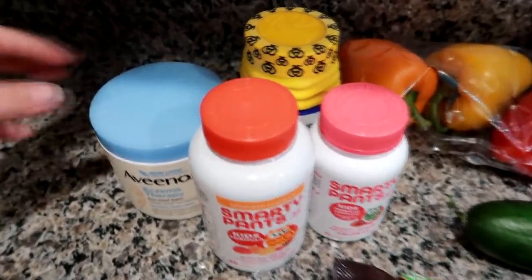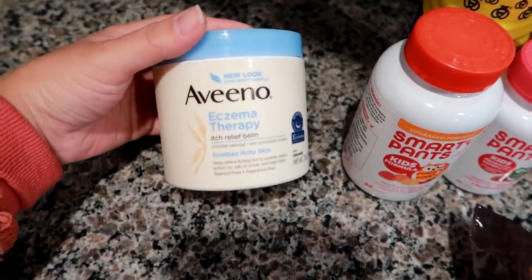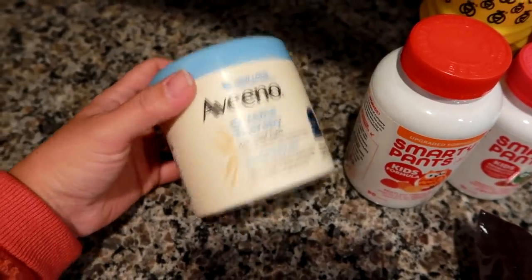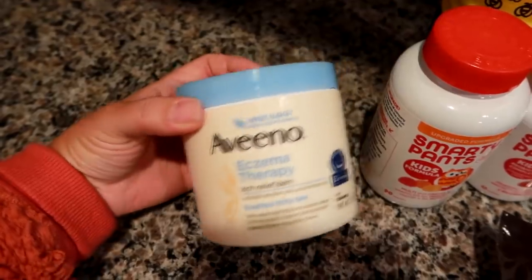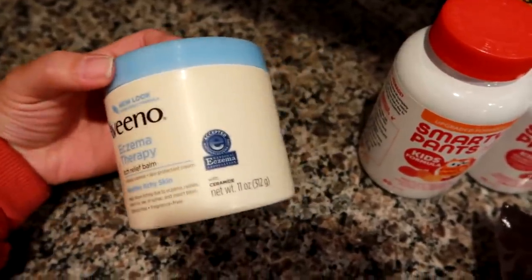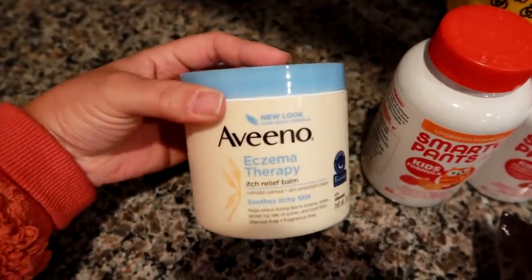Mainly I went to Walmart for the cat food and these items. I use this Aveeno Eczema Therapy balm on my son during the colder months. It's something we use every day — I spot treat his eczema and the areas where he's really dry. It's not always easy to find and it is pricey. This is an 11-ounce tub, pushing $20, but it works really well.